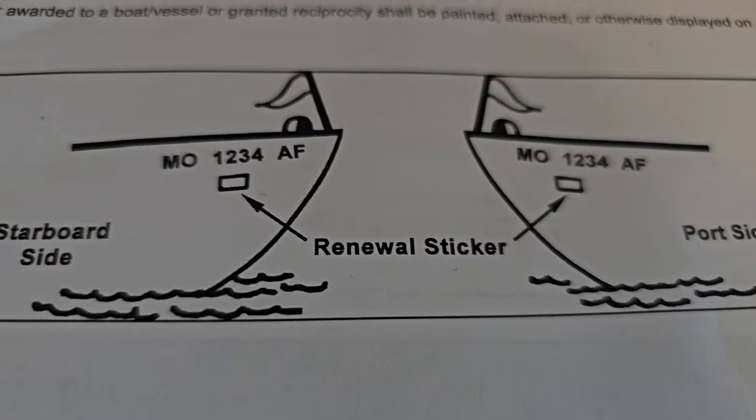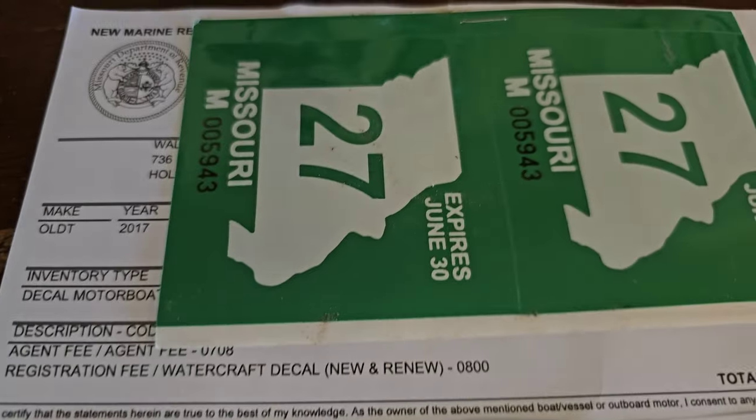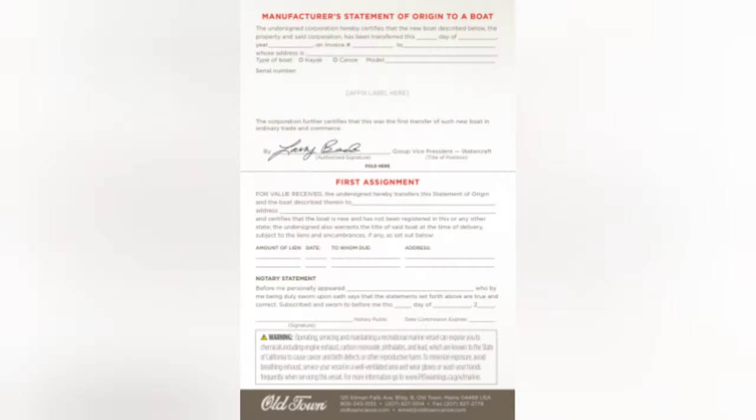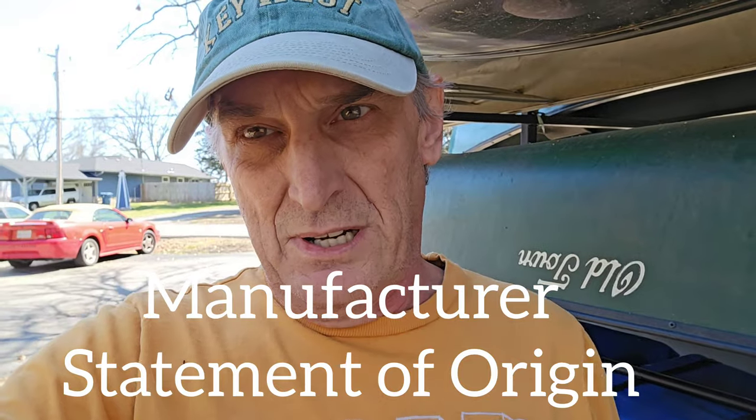As easy as it is to put the trolling motor on, it's a lot tougher to get one of these. The problem is, in order to register your canoe or kayak with the state, you have to have a certificate of origin. And if you didn't buy it brand new, you probably don't have that anymore. So I'm going to show you what I ended up doing to get a certificate of origin for a used canoe.